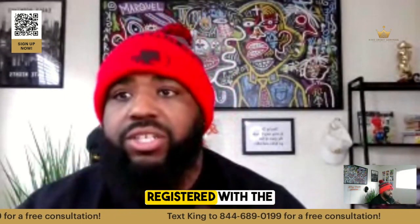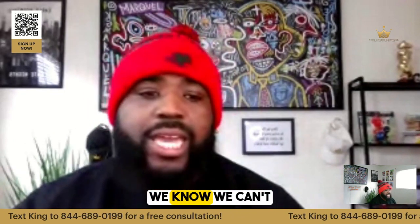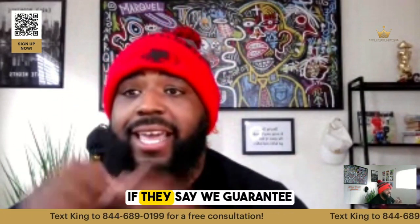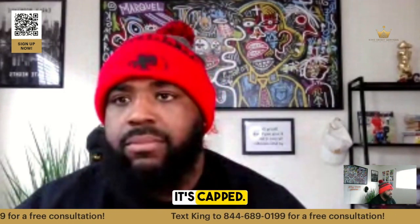Real credit repair owners that are bonded and registered with the state — in multiple states — know we can't guarantee results. So that's red flag number one: if they say we guarantee anything, 30-day anything, it's cap.